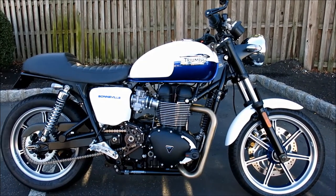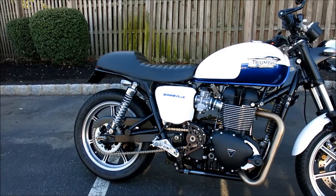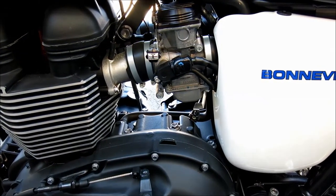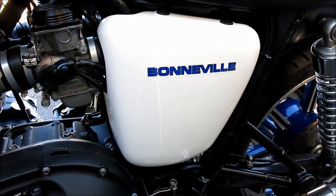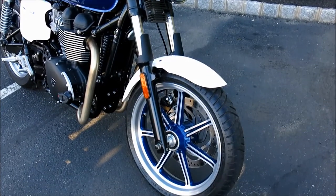The Bonneville is one of the most iconic nameplates in motorcycling history, tracing its lineage all the way back to the first T120 in 1959, and this 2014 model is instantly recognizable as part of that proud genealogy. The custom shop at Cross Country Power Sports decided to add a little spice to this particular Bonnie and wound up with this classy, mild café.